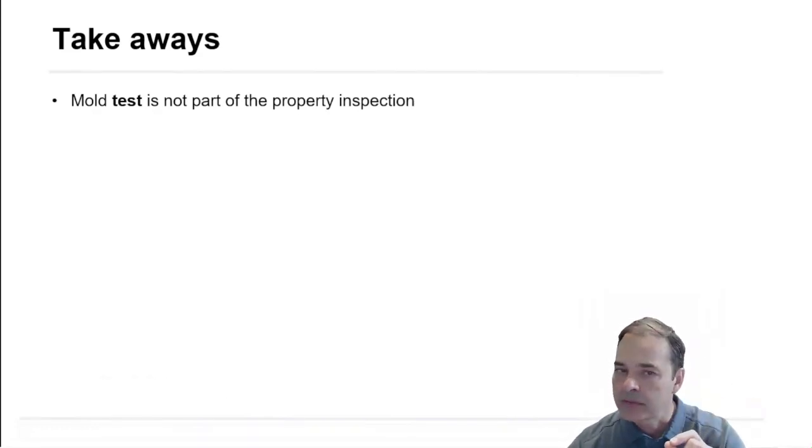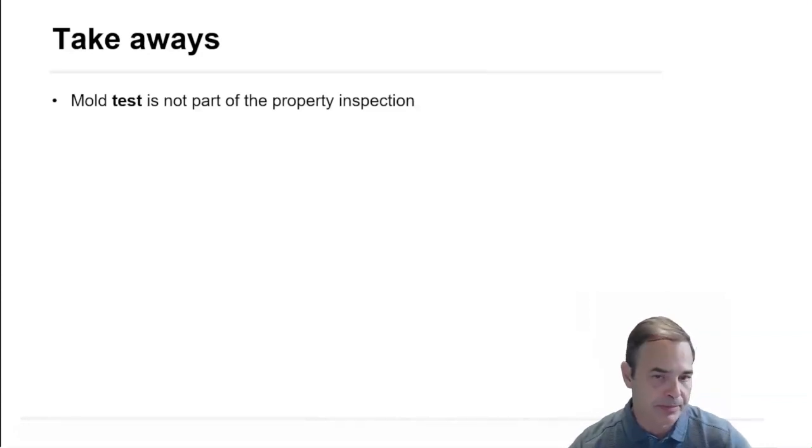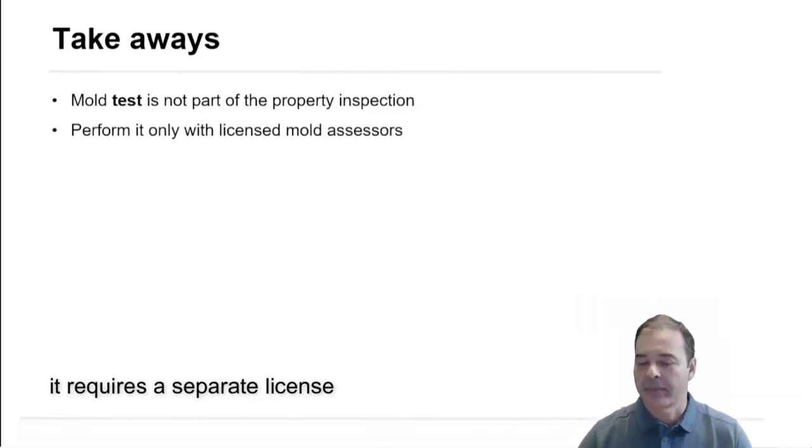In summary, mold is not part of the property inspection — it requires a separate license.